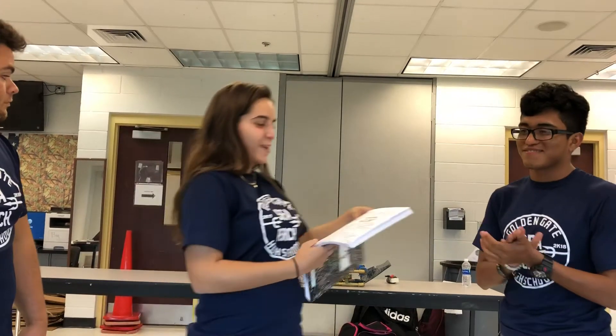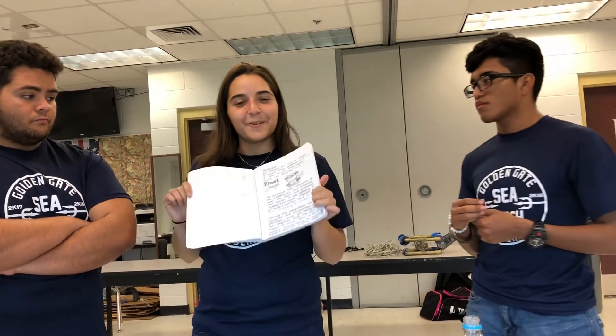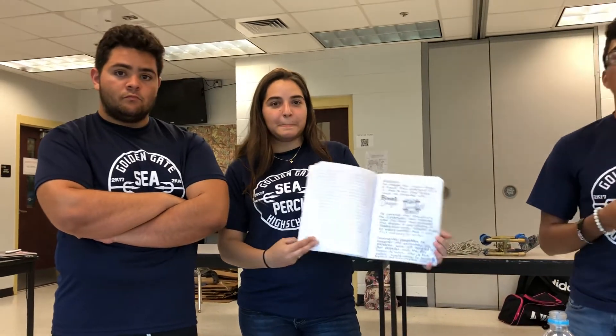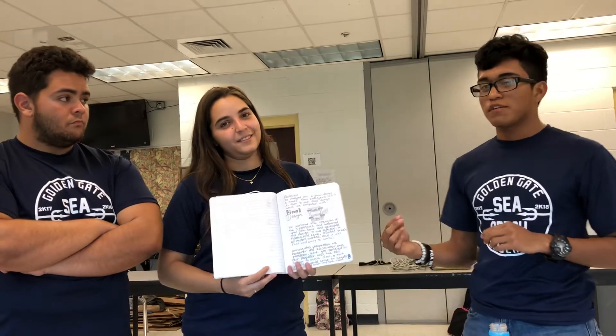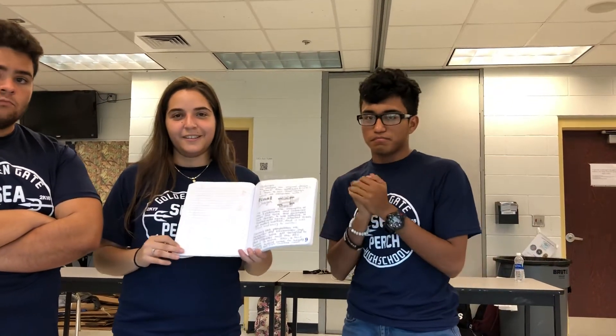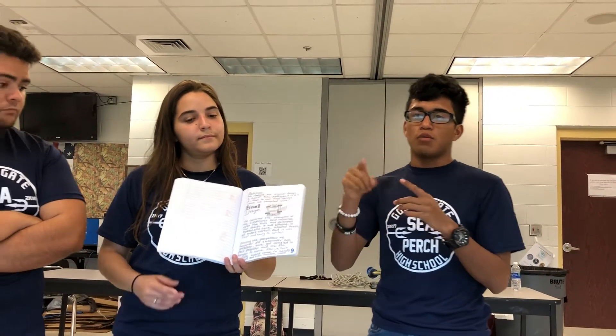Our final design is Buddy. We changed the original design three times, combining elements of all three prototypes. He has speed, agility, balance, the motors were fixed, and he could pick up trash. We did encounter a problem during competition — we didn't protect the propellers, and the wire got stuck so it wouldn't move. The fix was adding a nozzle — a ducted propeller — protecting the outer edge of the propeller so it won't tangle, and it also improves speed.